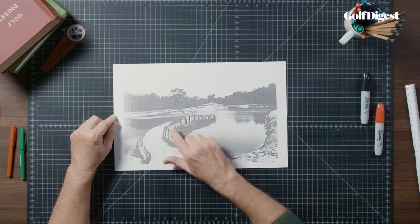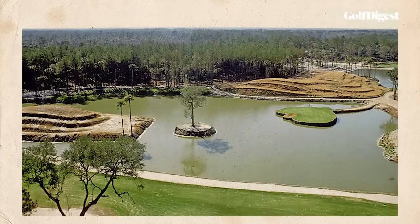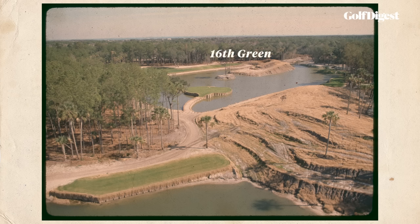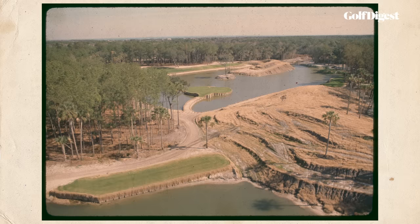You can see here how the isthmus is lower than the back of the green. This was the completed hole in 1981, a year before it opened. Notice the huge spectator mounds, like stadium seats. The one on the left of this picture was to provide views of the 16th green and the entire 17th hole. The far mound on the right was curved around to provide views of both the 17th and the par 4 18th.